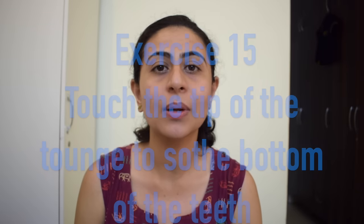Exercise number twelve is to push your tongue forward and backward. For exercise number thirteen, we need a spoon again — push the spoon with the help of the tongue. Exercise number fourteen is to touch the tip of the tongue to the soft palate upwards and then down to the bottom of the lip. Exercise number fifteen is to touch the tip of the tongue to the bottom of the teeth. Exercise number sixteen is to touch the tip of the tongue to the corner of the mouth. Exercise number seventeen is to rotate the tip of the tongue along the cheeks in circular motions — clockwise and then anti-clockwise.